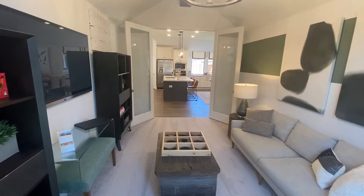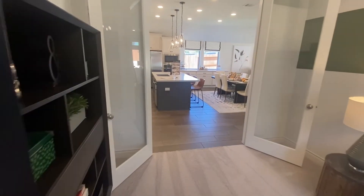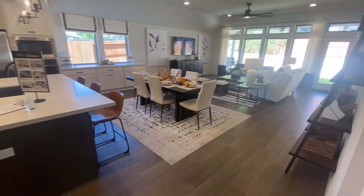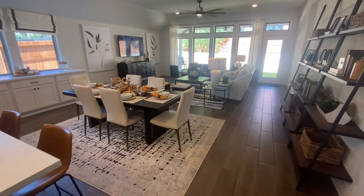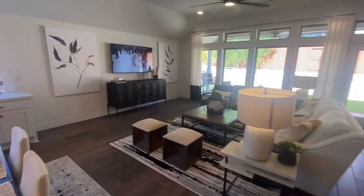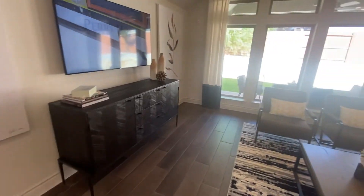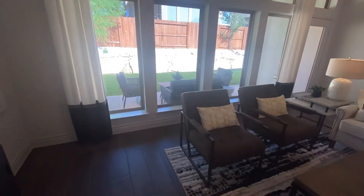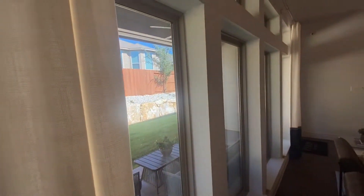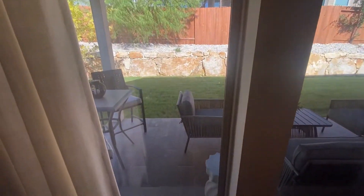Comment down below what price range of homes you want to see, and comment down below what you like most about this house. Make sure you guys like and subscribe — it helps the channel. This is beautiful — you cannot go wrong with this house. You're going to see a lot of Perry Homes with these kinds of windows, so you get that natural lighting in here.